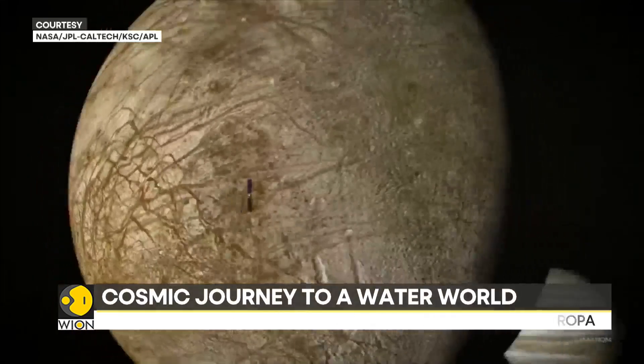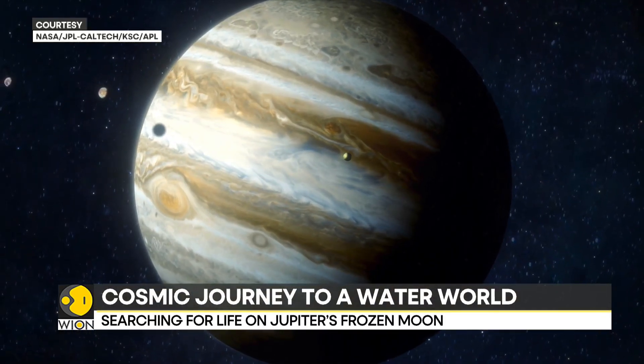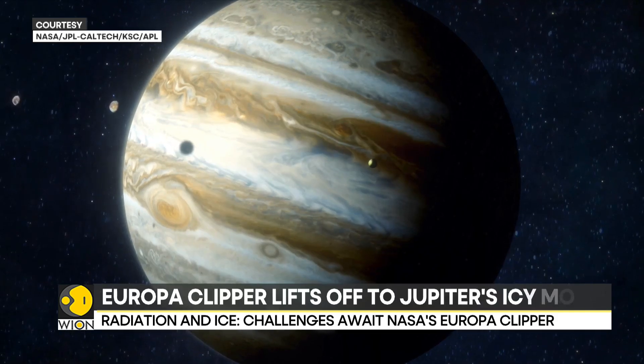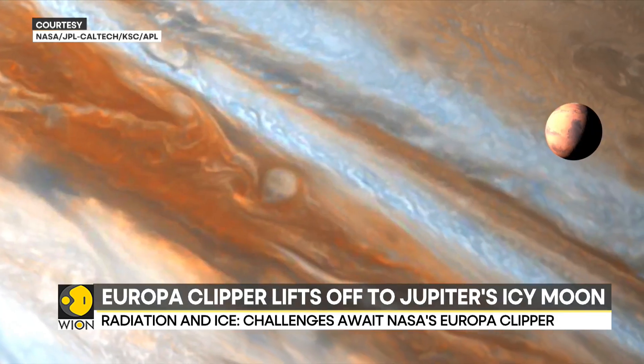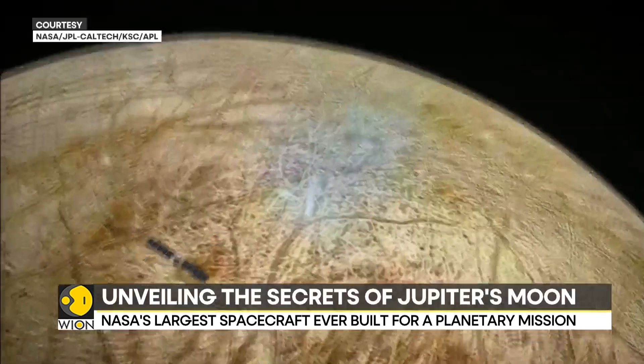While it will be a decade before the mission's results are fully released, the journey to Europa marks a pivotal step in humankind's quest to answer one of our oldest and most profound questions: Is there life beyond Earth?